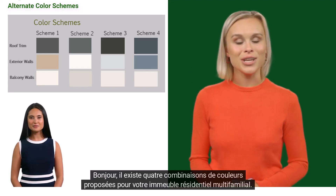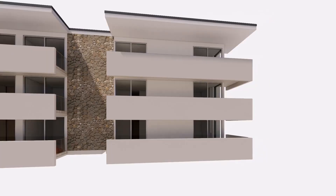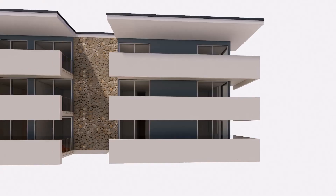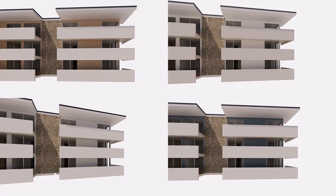Bonjour. Il existe quatre combinaisons de couleurs proposées pour votre immeuble résidentiel multifamilial. Le schéma one a pour la couleur de la garniture de toit Shadow Mountain, pour la coque extérieure principale bisque de champignon, et pour les balcons blancs naturels. Scheme two a Binary Star pour la garniture de toit, Ultra Pure White pour la coque, et Dove pour les balcons. Scheme three a Black pour la garniture du toit, Drizzle pour la coque, et First Snow pour les balcons. Le dernier schéma a Midnight Blue pour la garniture du toit avec Adirondack Blue pour l'extérieur du bâtiment et First Snow pour les balcons. Longue vie aux habitants de deux villes, en particulier ceux de la belle ville d'Alameda.